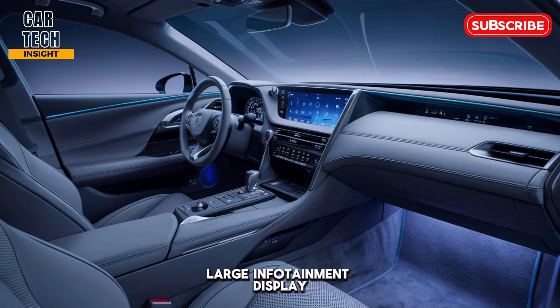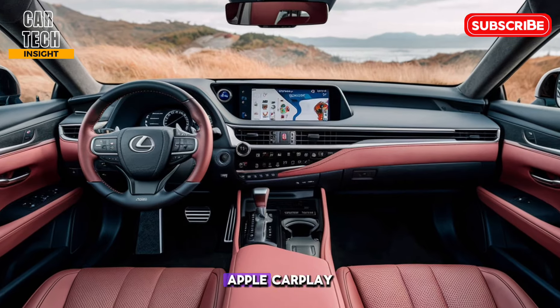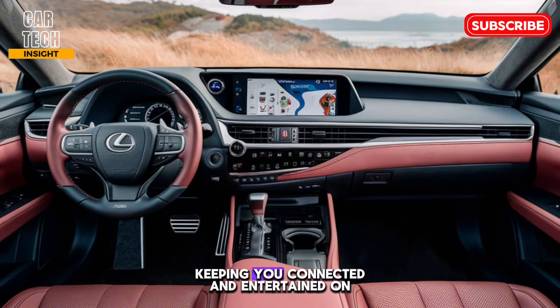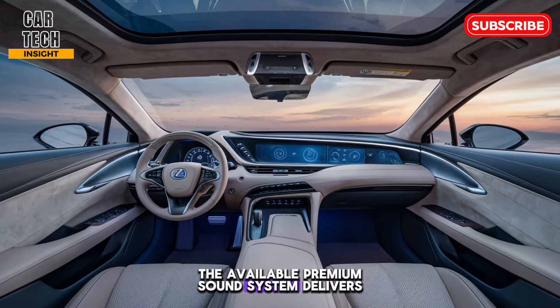Tech lovers won't be disappointed. The ES 350 comes equipped with a large infotainment display that's easy to use, even for non-tech savvy folks. Apple CarPlay, Android Auto, and Amazon Alexa compatibility are all standard, keeping you connected and entertained on the go. The available premium sound system delivers an outstanding audio experience.